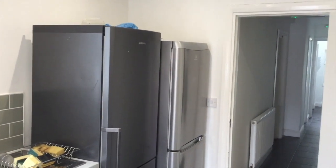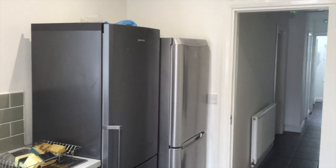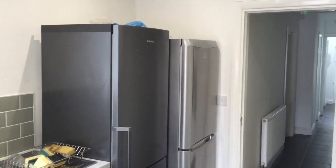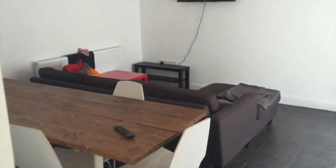I believe there are building regs as well on your fridge space — so many litres per person for fridge and so many litres per person for freezer as well. I can't remember what those are off the top of my head to be honest, but I'll probably put them in the comments below once I find out.